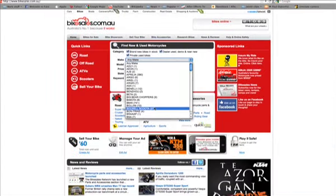Once you've figured out which bike you want, all you have to do is find it. There are lots of options out there, but we recommend the internet at bikesales.com.au. The site is Australia's number one for a reason, and offers plenty of benefits for anyone looking to bag a bargain.